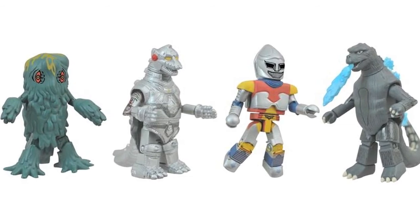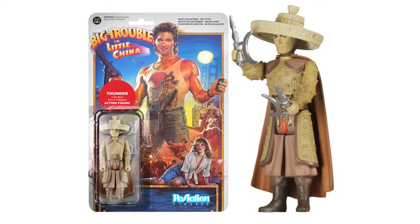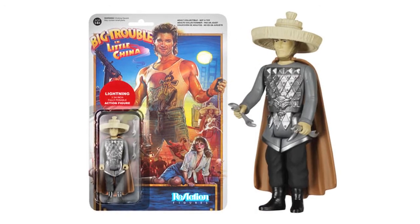The Godzilla Minimates Series 2 is due for release on February 2nd. Funko have revealed Big Trouble in Little China ReAction figures. Shown are figures for Jack Burton, Gracie Law, Lo Pan, Rain, Thunder, and Lightning, and these are due for release in February.